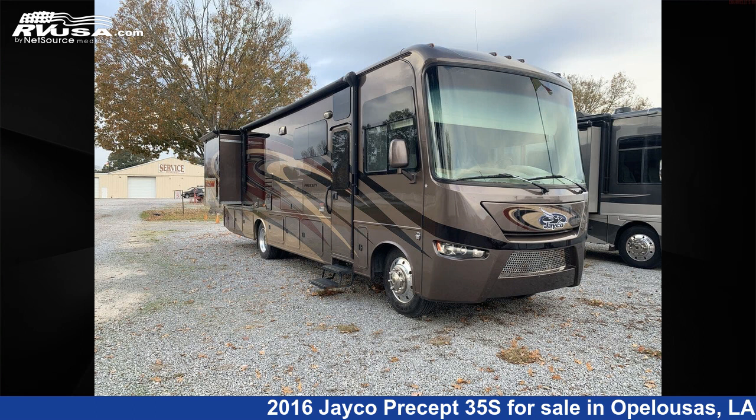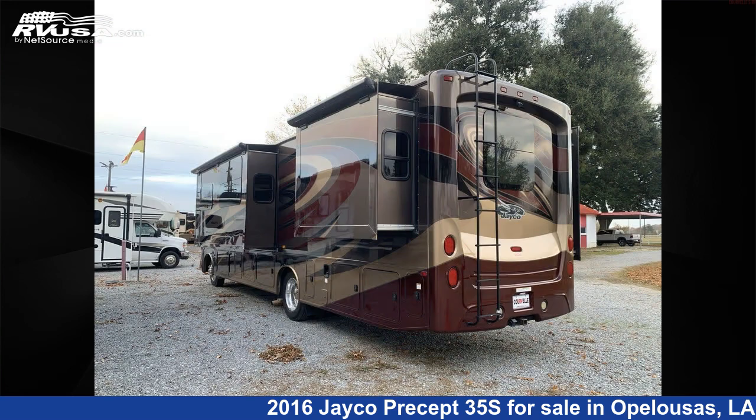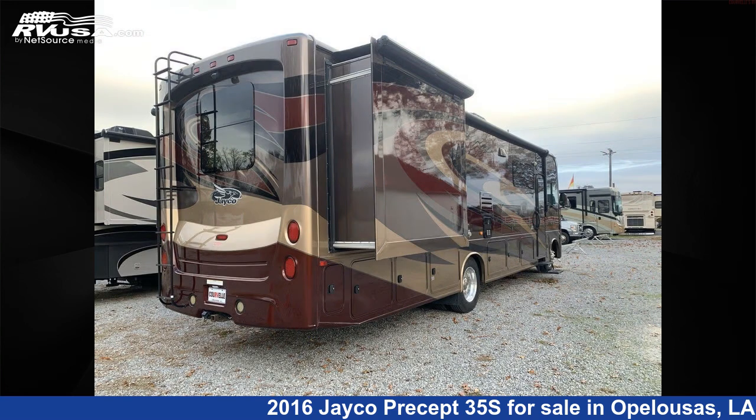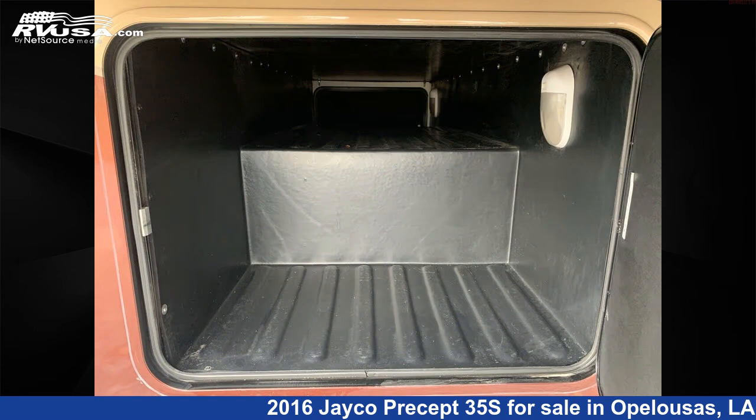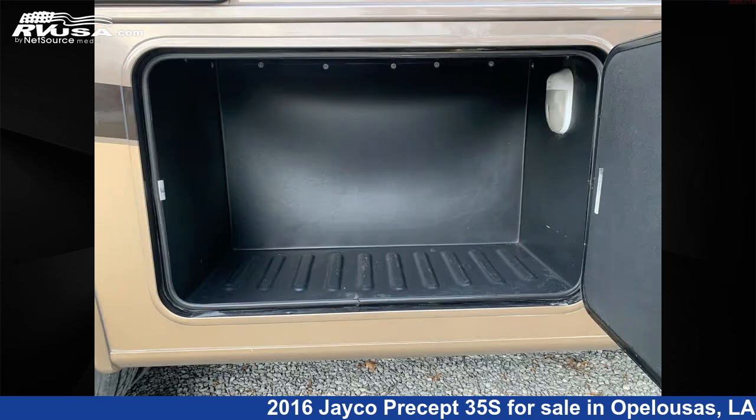This 2016 Jayco Precept 35S is a Class A RV. It is located in Opelousas, Louisiana 70570 and is offered for sale by Curvels RV. Click the link in the video description to visit RVUSA.com and see more photos as well as the current price.